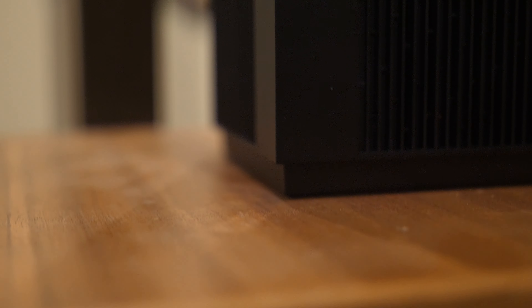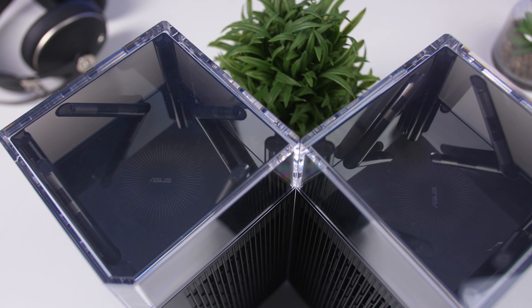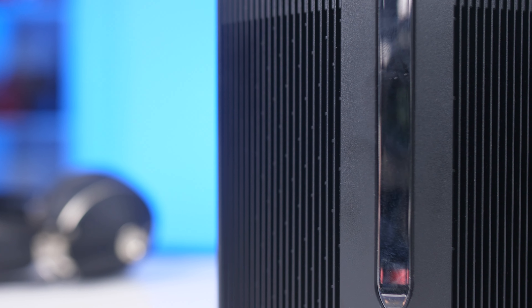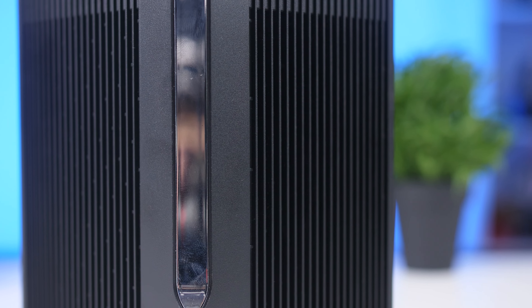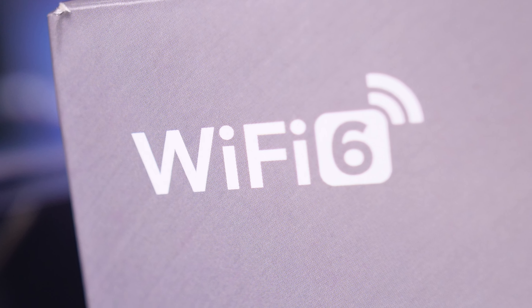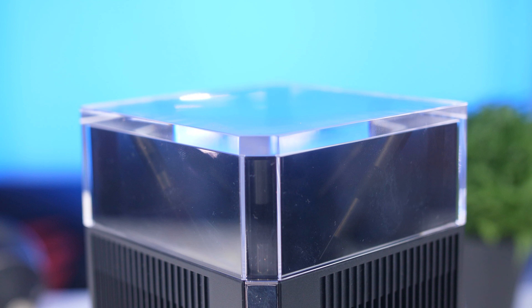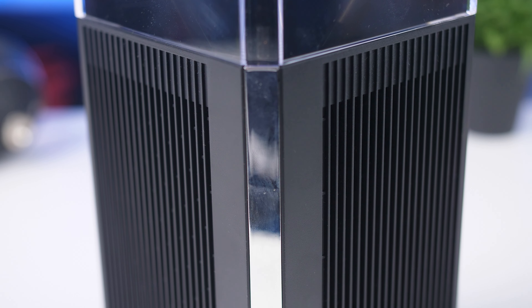A quick rundown of the specs: both are tri-band routers with a combined total data rate of up to 11,000 Mbps. They have a 2 GHz quad-core 64-bit processor and 1 GB of memory. Unlike normal routers with just 2.4 and 5 GHz bands, the new ones add an additional 5 GHz — or 6 GHz on the ET12 — allowing far more devices to connect simultaneously and preventing bottlenecking.